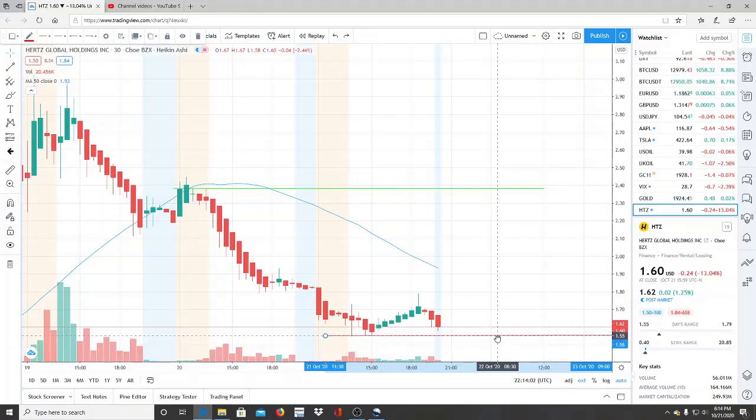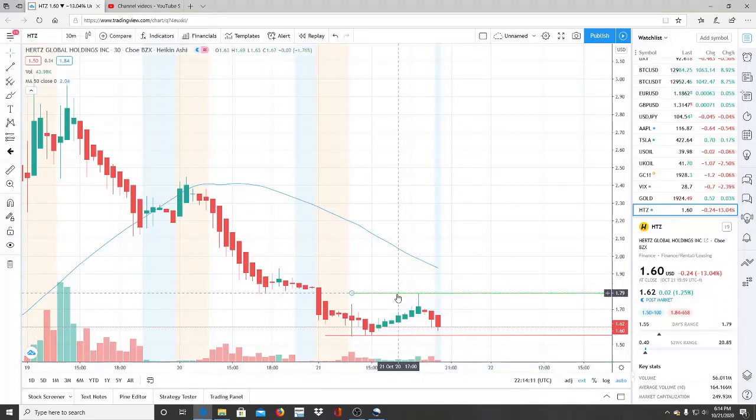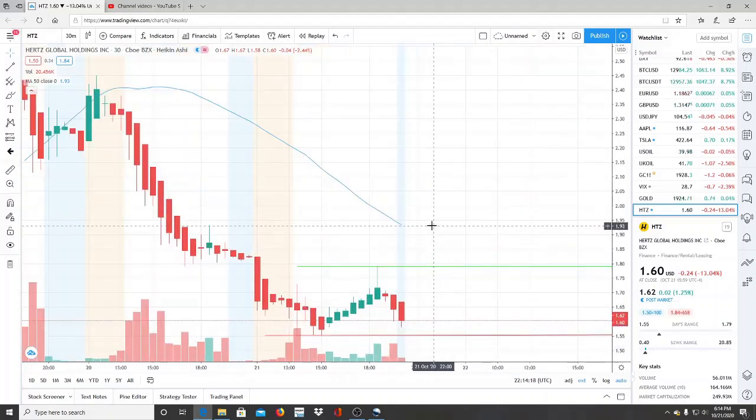We're going to look at the support level here — one of the lowest points before the recovery — and also the highest point reached, which is basically the support level from yesterday. Super important to keep that in mind. The 50-day moving average is slightly above the price, about 30 cents and some change — that is 1.93. Super important: 1.93 is the 50-day moving average.